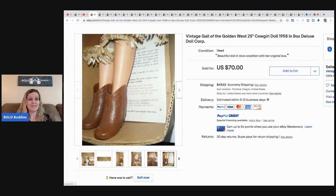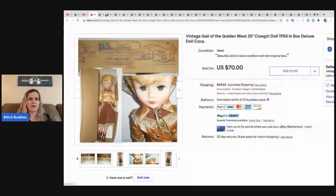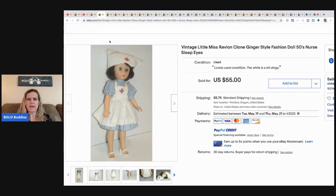It's interesting that a fellow reseller sold this for only seven dollars — you'd think they'd know the value. The next item is a vintage Little Miss Revlon clone Ginger-style fashion doll. She paid five dollars for it and two other dolls with different outfits — three dolls for five bucks. This one sold for $45.